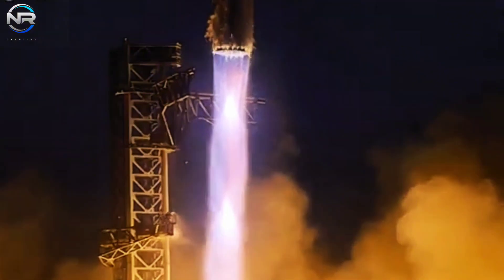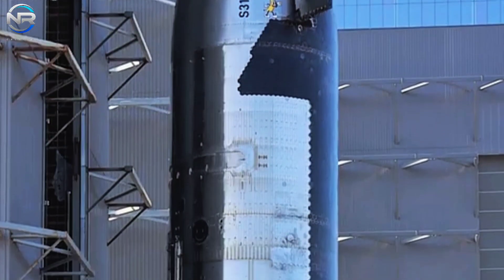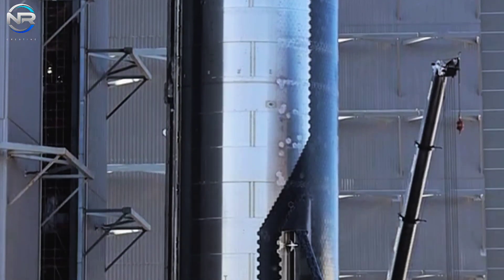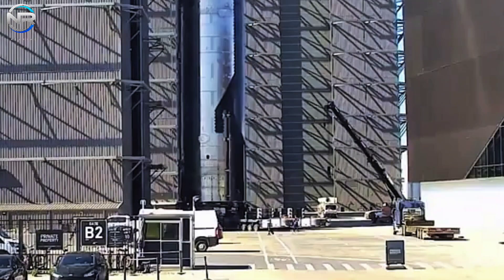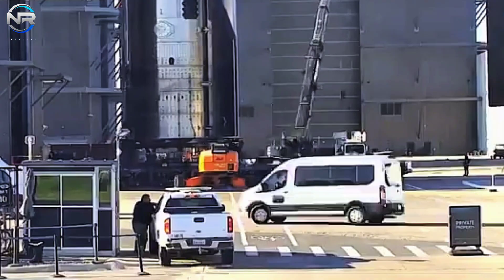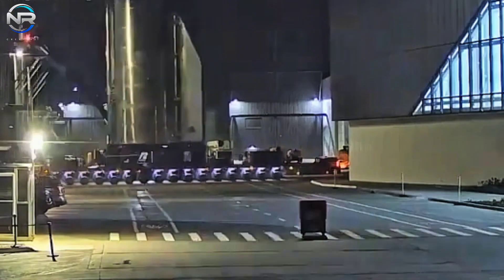SpaceX will soon conduct its sixth Starship flight, marking the fourth milestone this year as they rapidly push Starship development forward. Following the announcement on November 6th, updates have highlighted recent progress on Ship 31, or S31, specifically its heat shield. On November 11th, S31 was rolled out, clearly showing off its redesigned tile pattern. SpaceX has achieved a significant reduction in the heat tile count, decreasing it from approximately 18,500 to 17,000, thereby cutting down by over 1,000 tiles. The changes allowed SpaceX to test new thermal protection materials and potentially add hardware to support capture for future recovery.